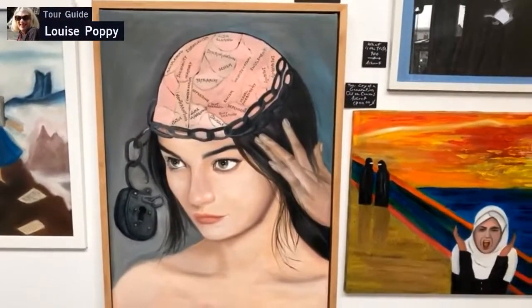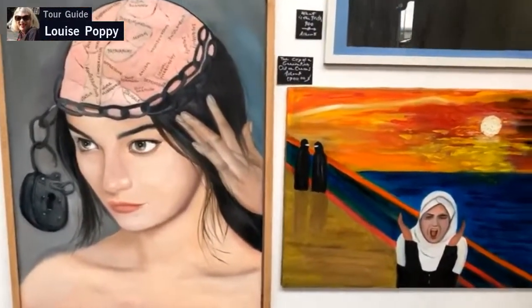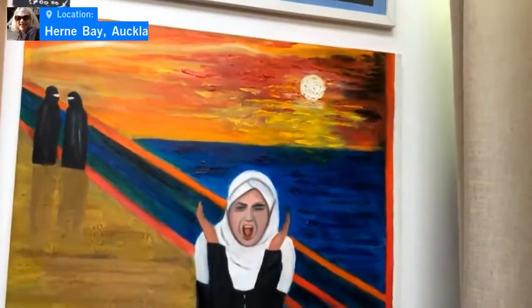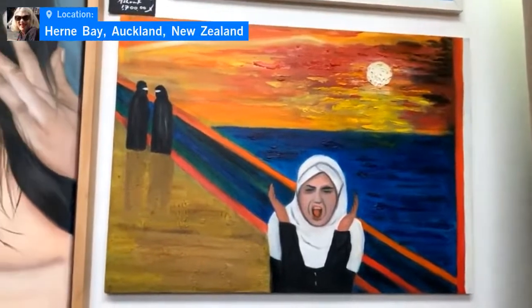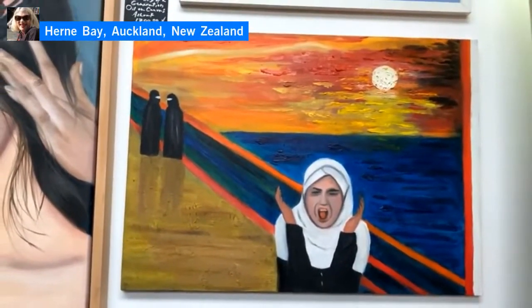The artistic community in Iran uses art to express their lack of satisfaction and uses it as a tool to challenge the status quo.